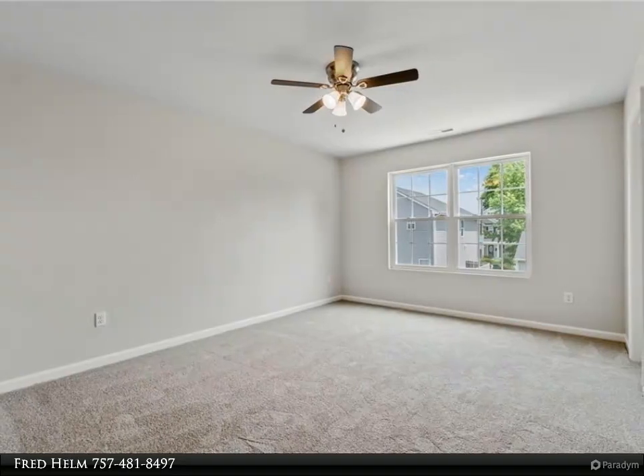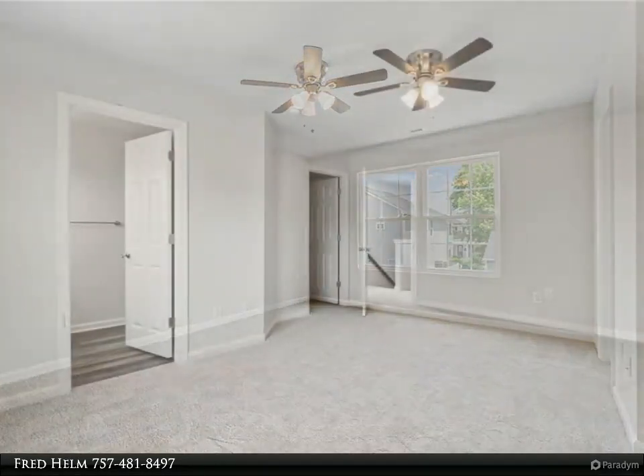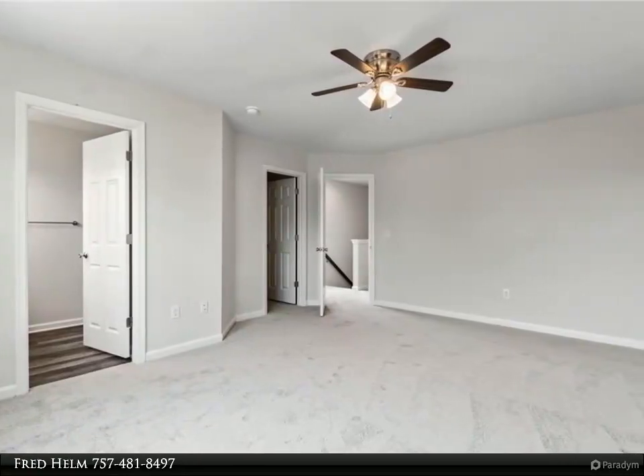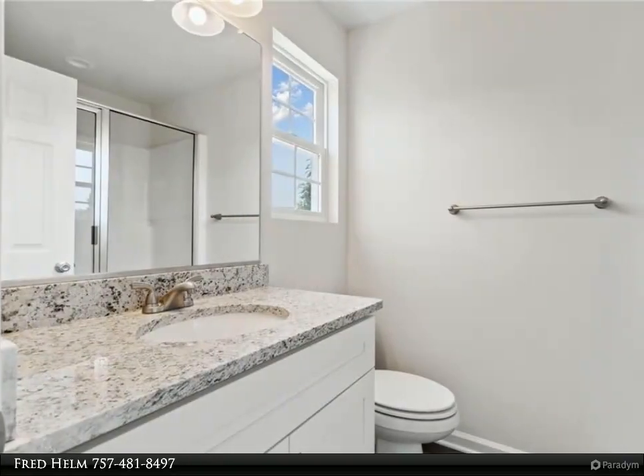Roomy primary bedroom and closet space, and full bath with oversized shower and shower door. Two additional ample sized bedrooms, both with oversized closets. Separate full bath and laundry with LVP flooring.